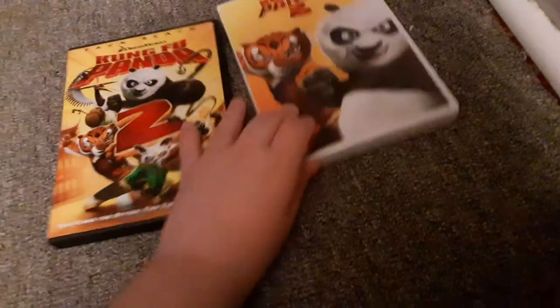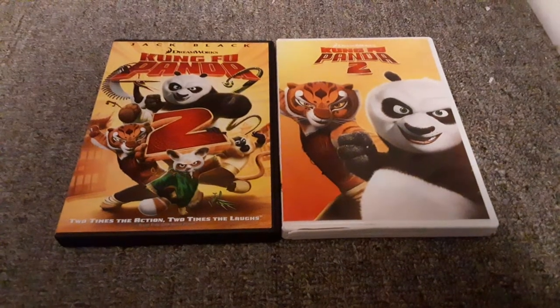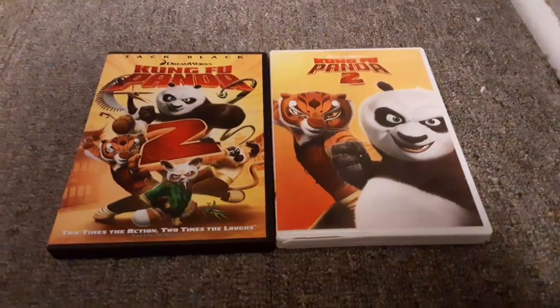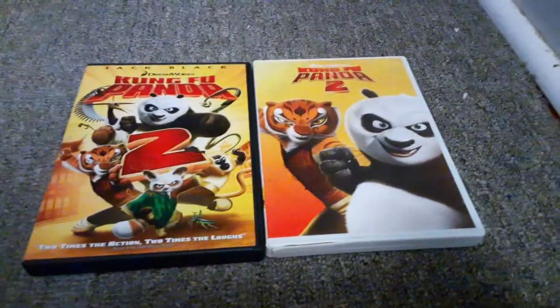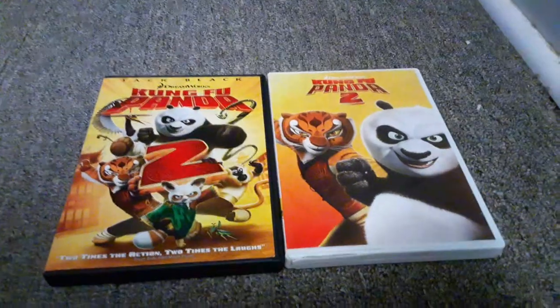Here's the disc for the 2018 reprint, and it's in a white keepcase. That concludes my two different versions of Kung Fu Panda 2. If you're new to my channel, make sure you subscribe and hit that notification bell so you won't miss a video from me. This is SSG Movie Corner signing off — I'll see you later.